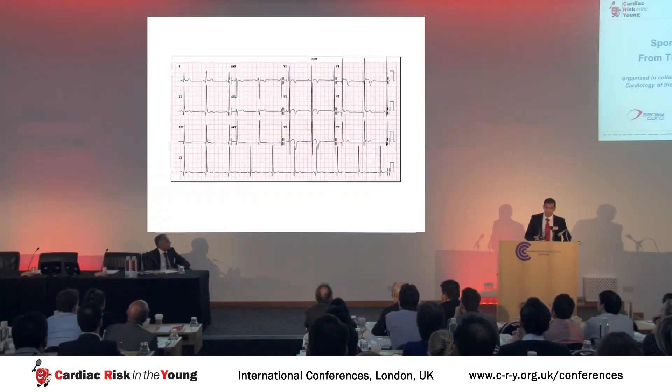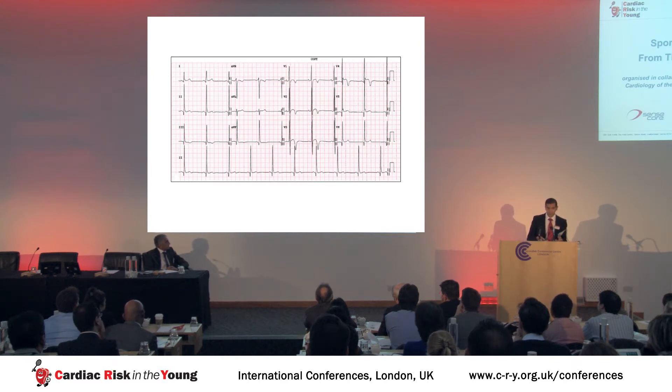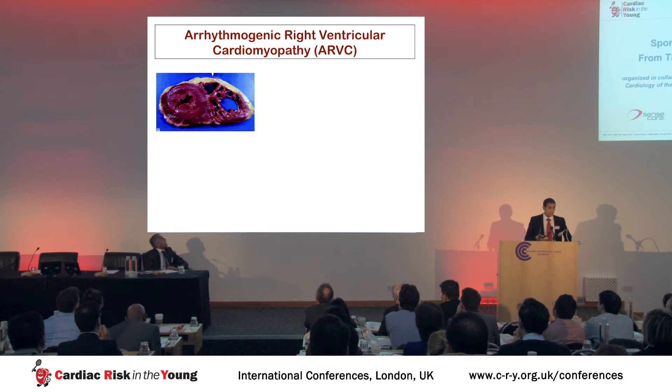We sometimes see ECGs in healthy athletes showing extensive anterior T-wave inversion. So we may be presented with an athlete who has ECG changes such as T-wave inversion and physiological dilatation of the right ventricle, and the question arises: is this all physiological change, or could this be arrhythmogenic right ventricular cardiomyopathy?